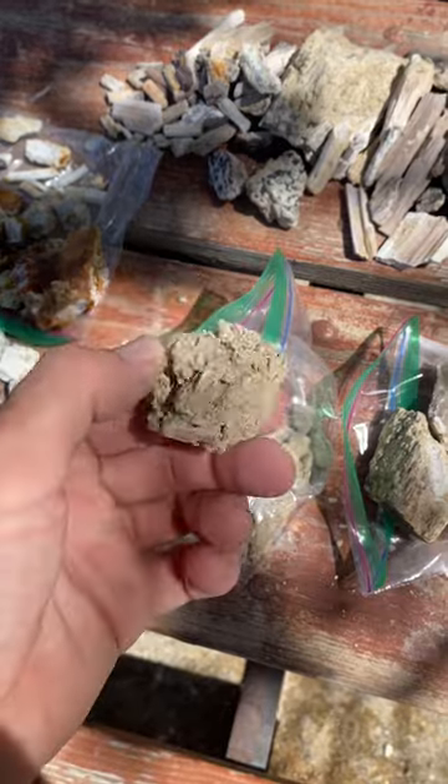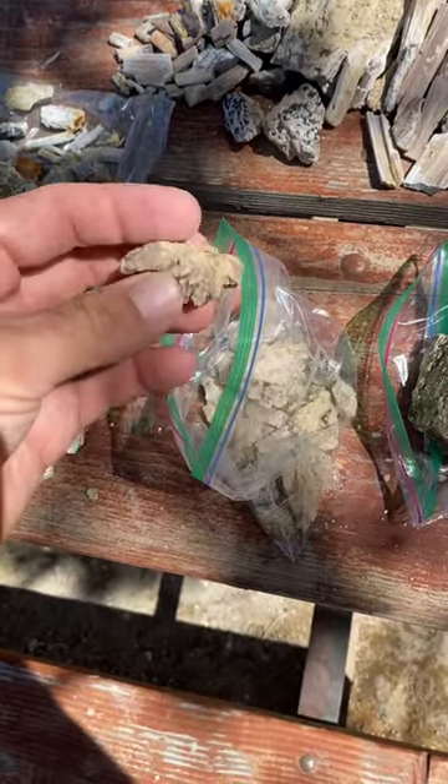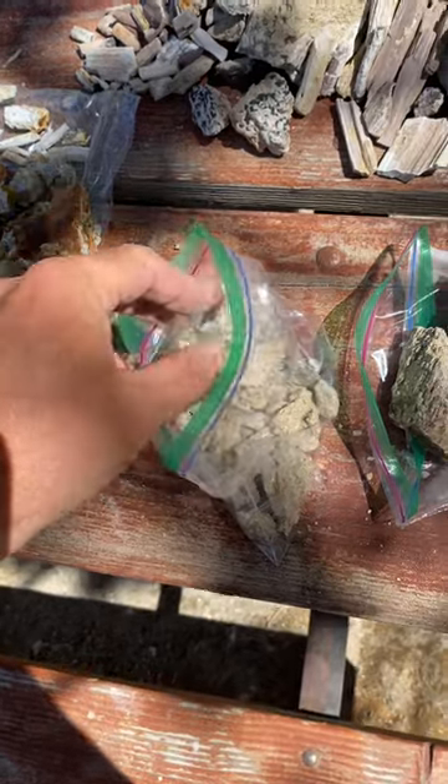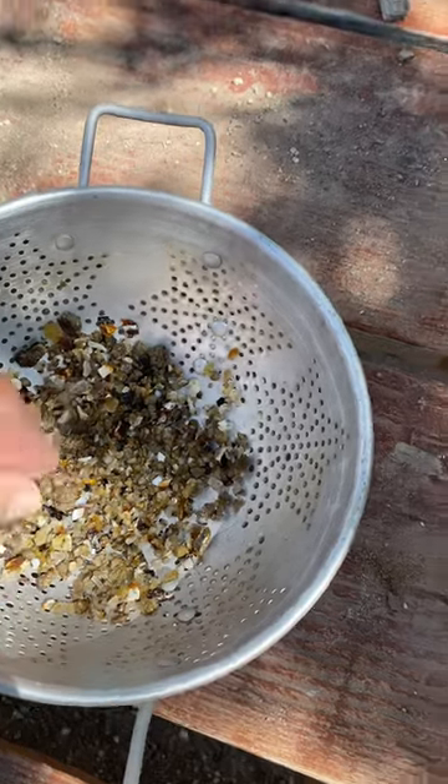That's some selenite gypsum. It's more solid at the Rainbow Ridge. I like this stuff — it's kind of pretty. Not too wild. Got a little bit of sand going on. I think that's fun to kind of process the sand.